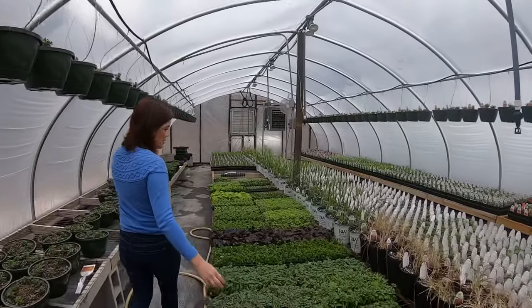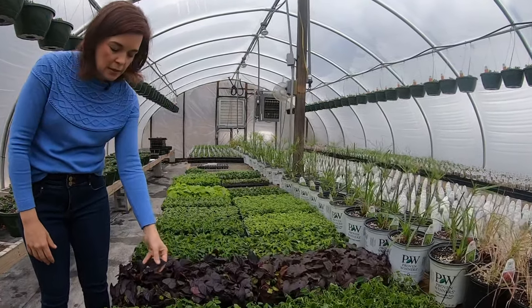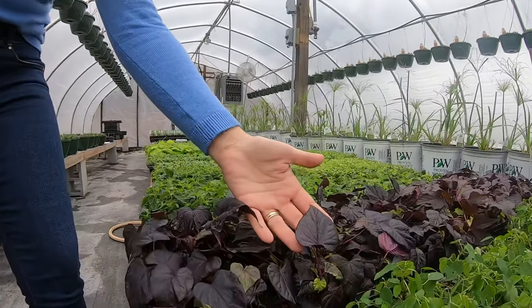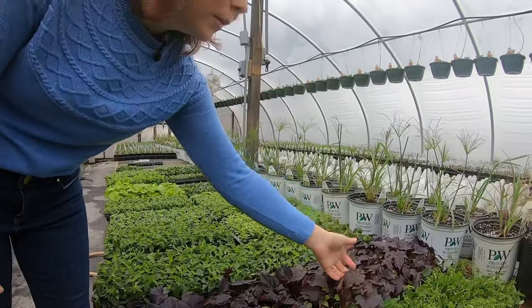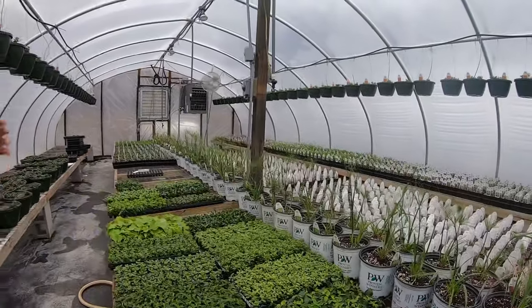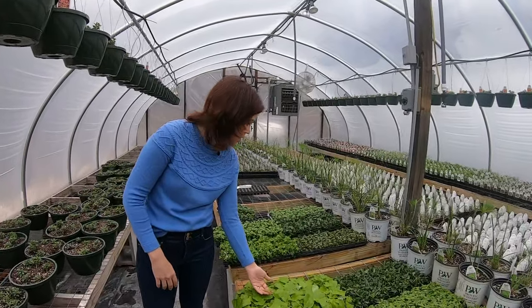We've got plenty of hanging baskets, and then look at all these new babies — we just got a shipment in last night of little plugs. Look at this gorgeous leaf on this sweet potato vine — the jet black by Proven Winners, a really fun heart-shaped leaf. And here's one with really serrated edges. We also got lantana, portulaca, green sweet potato vine with heart-shaped leaves, impatiens — all sorts of goodness. We have got a lot going on and we're going to be potting up plants to get y'all ready.